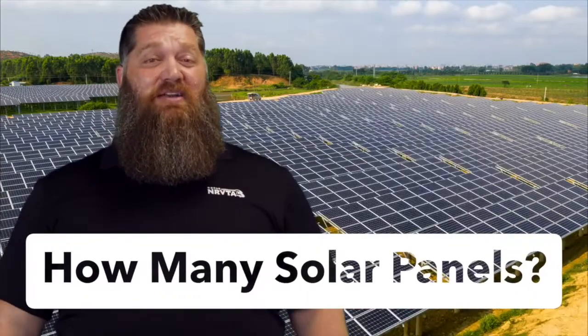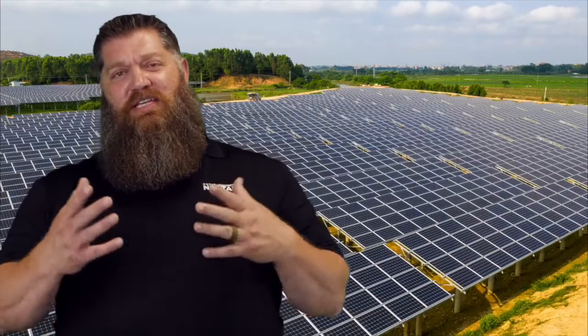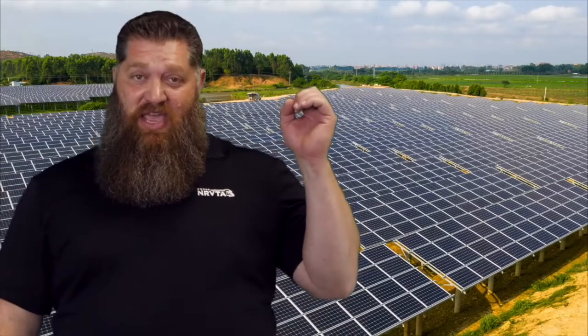Let's talk solar panels. There's a question out there about how many solar panels you need. There's an old theory still circulating that you need one watt for every amp hour of battery you have — so if you have a 200 amp hour battery, a 200 watt solar panel will be enough. And that's simply not true.